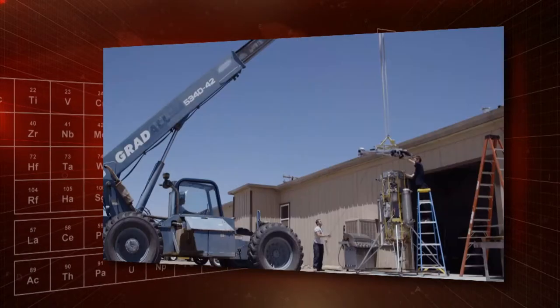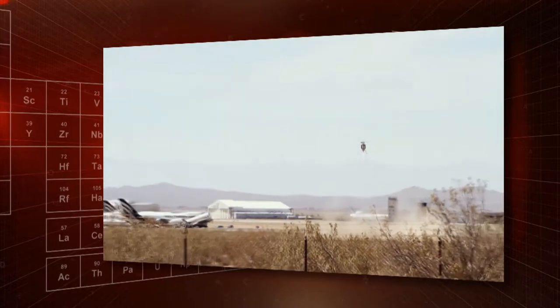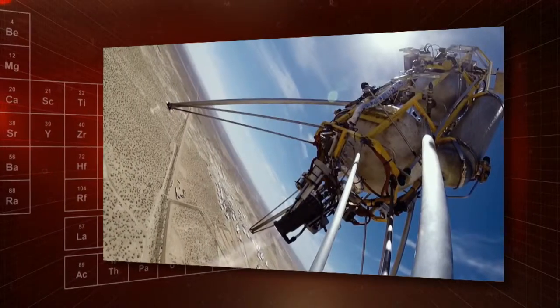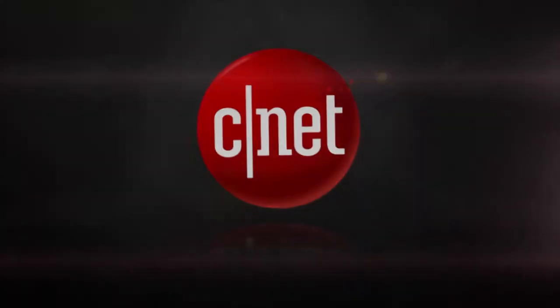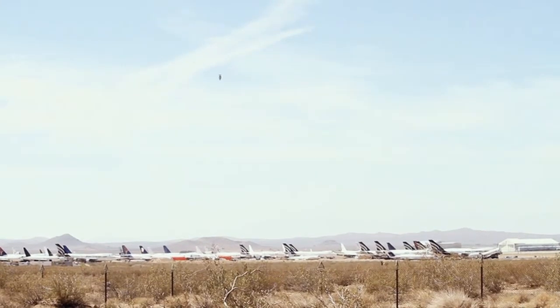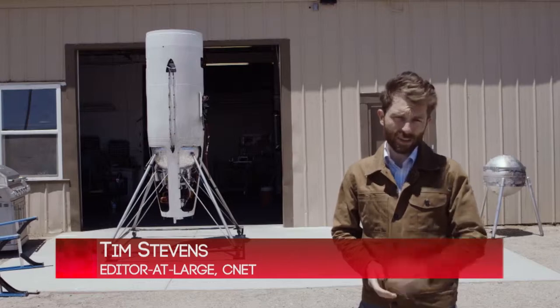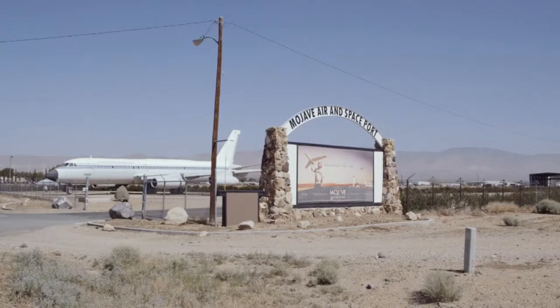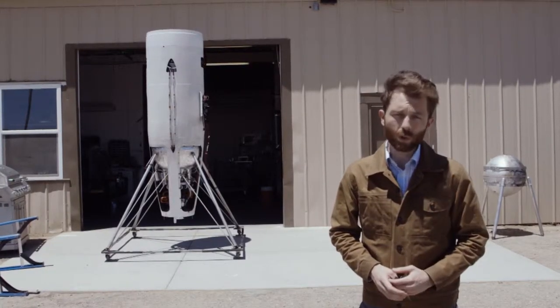Almost 50 years after Apollo 11, there's a new moon race. Astrobotic, a Pennsylvania company competing for the Google Lunar X Prize, recently completed an important test at the Mojave Air and Spaceport in California. This is where ten years ago Scaled Composites won the Ansari X Prize with SpaceShipOne. And if all goes according to plan, this is where Astrobotic — the team from Pittsburgh — will be taking its next step toward winning the Google Lunar X Prize.